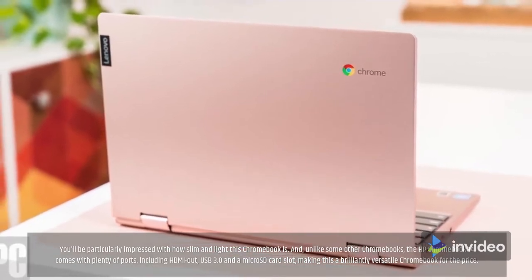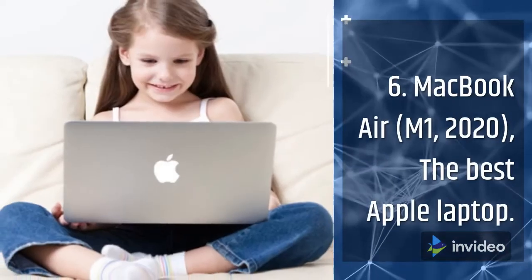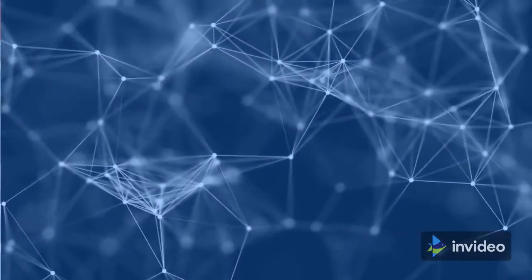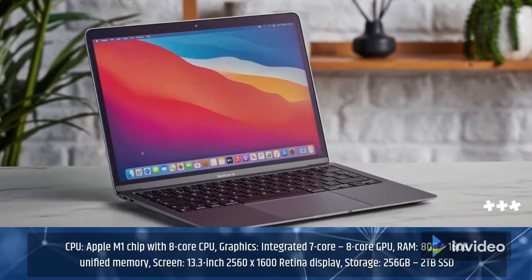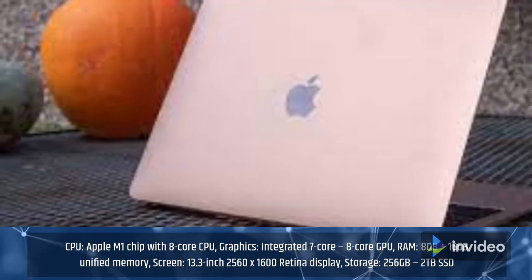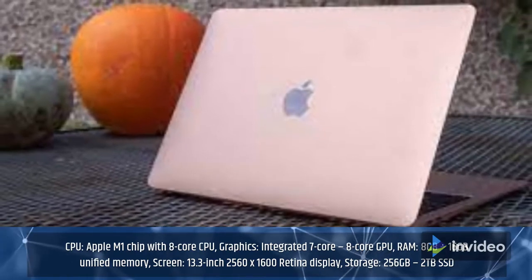6. MacBook Air M1, 2020 — The Best Apple Laptop. Specifications: CPU: Apple M1 chip with 8-core CPU; Graphics: Integrated 7-core or 8-core GPU; RAM: 8GB to 16GB Unified Memory; Screen: 13.3-inch 2560x1600 Retina Display; Storage: 256GB to 2TB SSD.